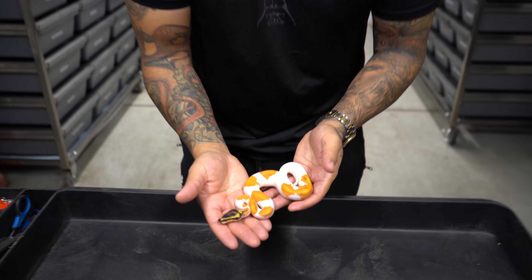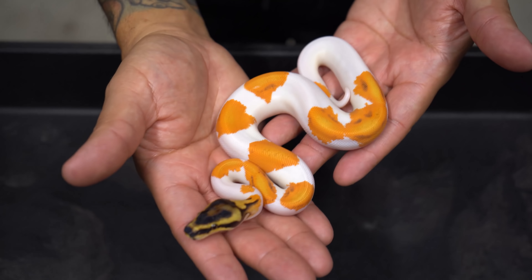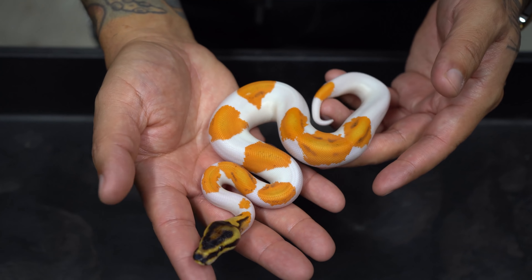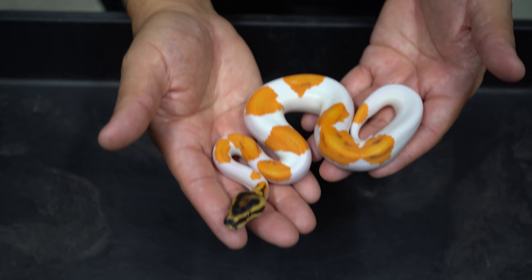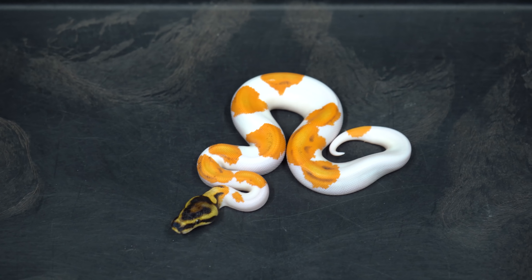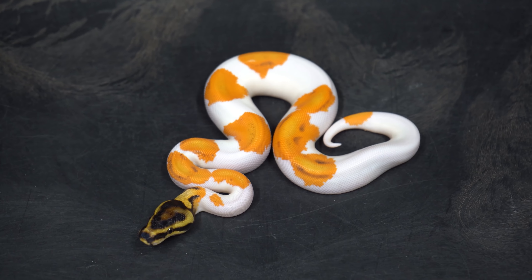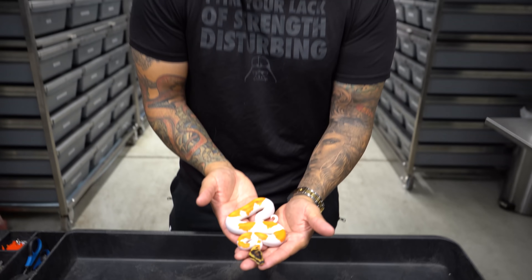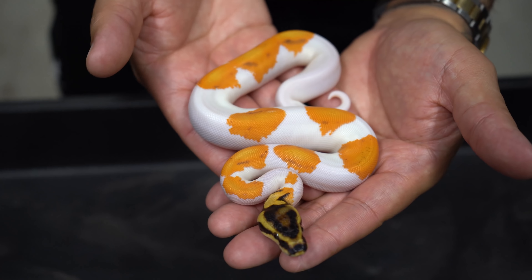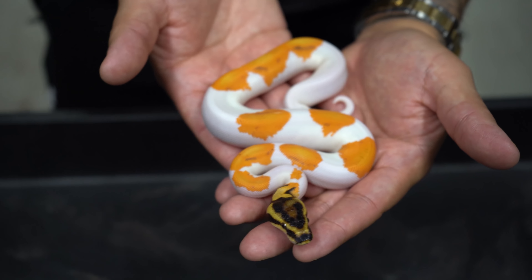Number 9 — I actually posted this yesterday on my Instagram. Right here we have a Super Orange Dream Yellow Belly Inchy Genex Pied 100 het Clown, and this is a male. This thing is a total powerhouse and definitely a holdback. All 10 snakes I'm showing are holdbacks. This thing is just screaming out colors — it honestly looks fake with the bright oranges and whites.